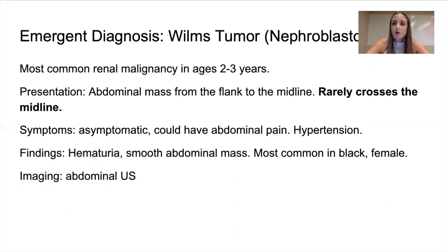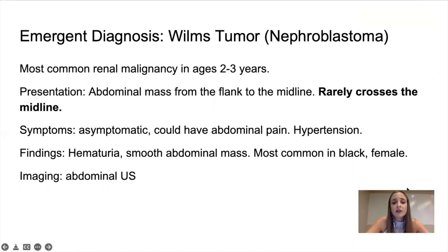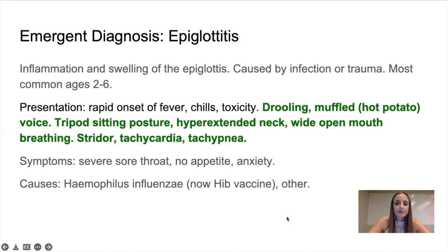Wilms tumor, or nephroblastoma, is a common renal malignancy in children ages two and three. The presentation again would be a mass in the flank area. It does not cross — or rarely crosses — the midline. That's the difference. It could be asymptomatic, or you could have abdominal pain and hypertension. Wilms tumor does not cross the midline; neuroblastoma does. Hematuria, smooth abdominal mass, most common in blacks and females. Again, an ultrasound will diagnose it.